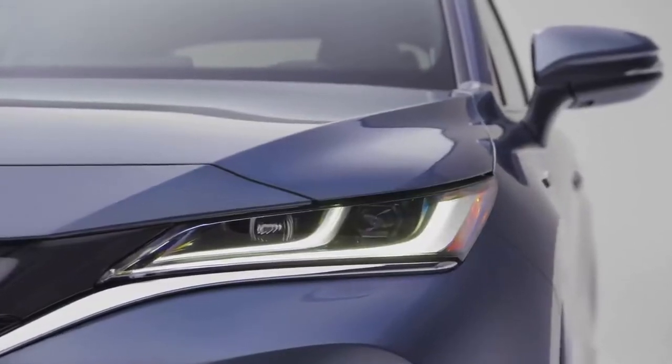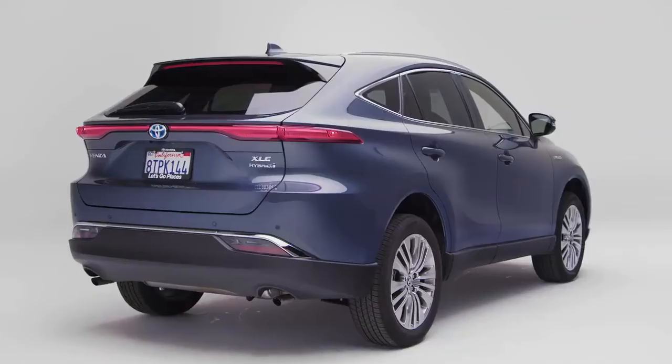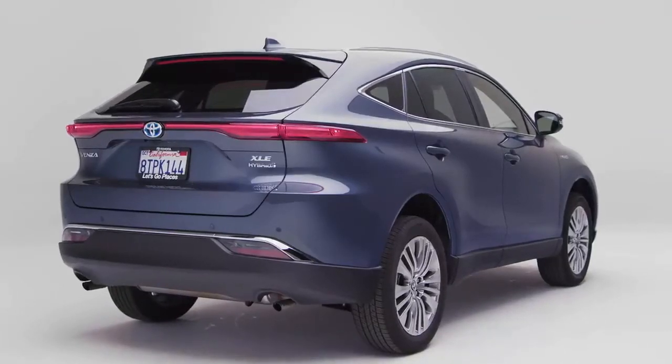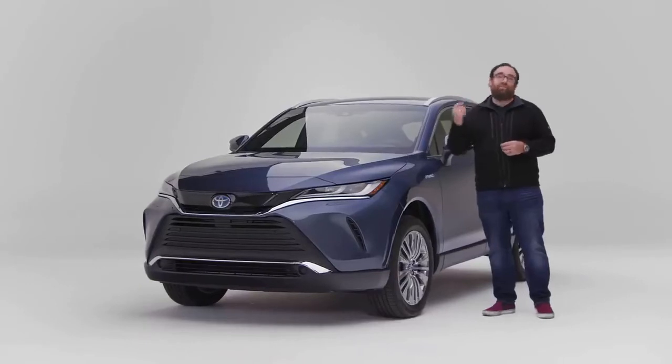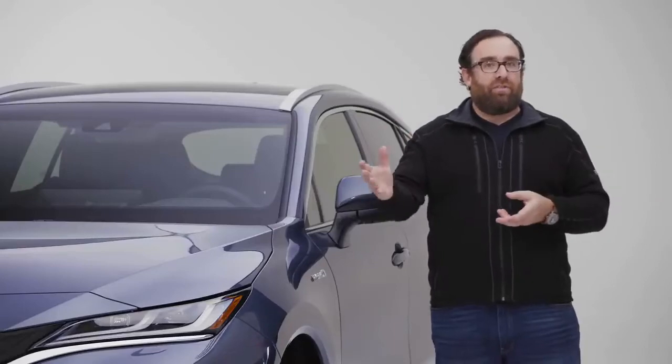This is the all-new Toyota Venza, a hybrid-only crossover SUV that emphasizes design and efficiency over outright sportiness. How does the Venza compete with sportier offerings like the Chevy Blazer or the Ford Edge?